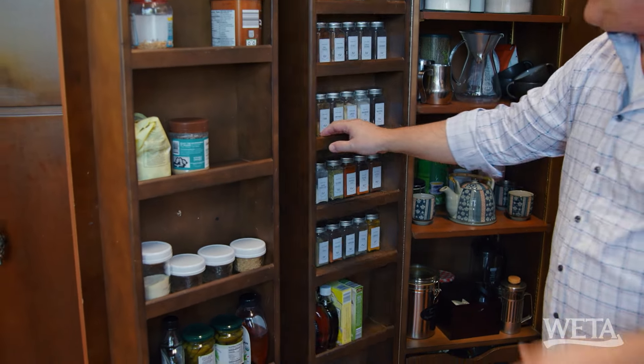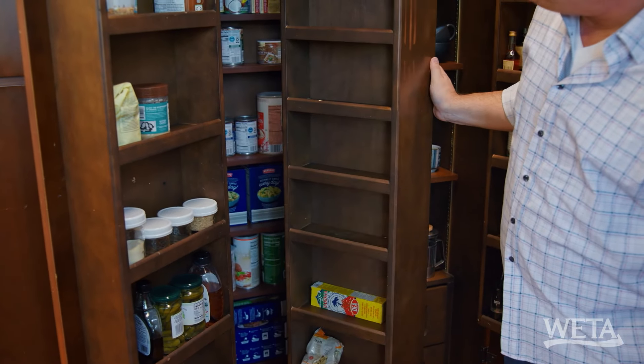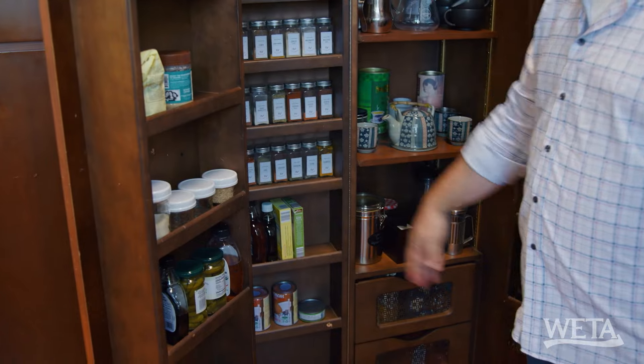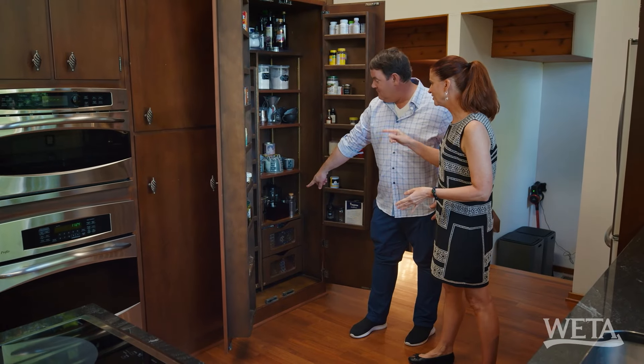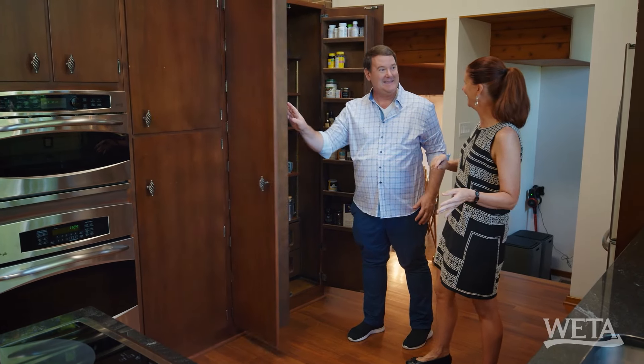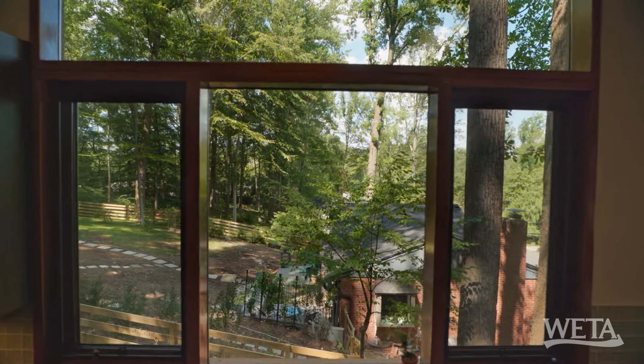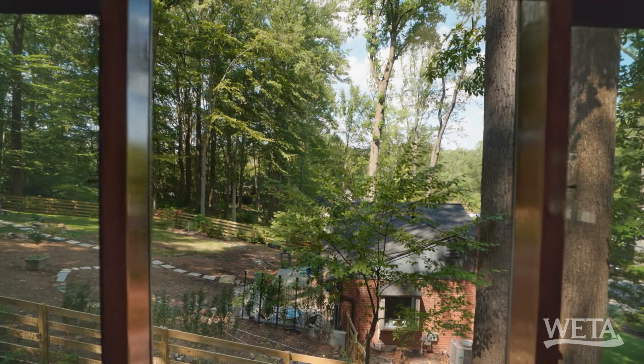These are the original cabinets. Look — there are all these little hidden shelves, and that's for your onions and potatoes — produce storage. This whole work area is really nice, but come on, it's all about this view. Beautiful view.